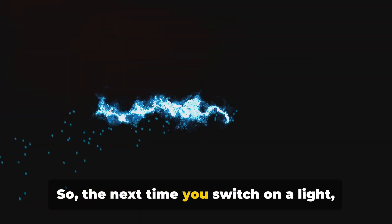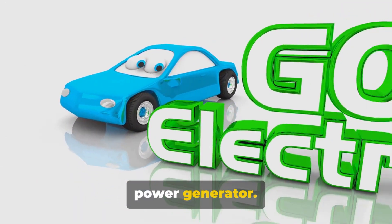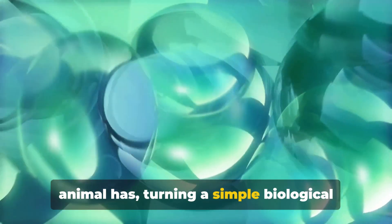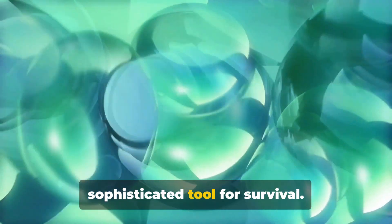So the next time you switch on a light, remember the electric eel — nature's living power generator. This remarkable creature has mastered the art of electricity in a way that no other animal has, turning a simple biological function into a potent weapon and a sophisticated tool for survival.